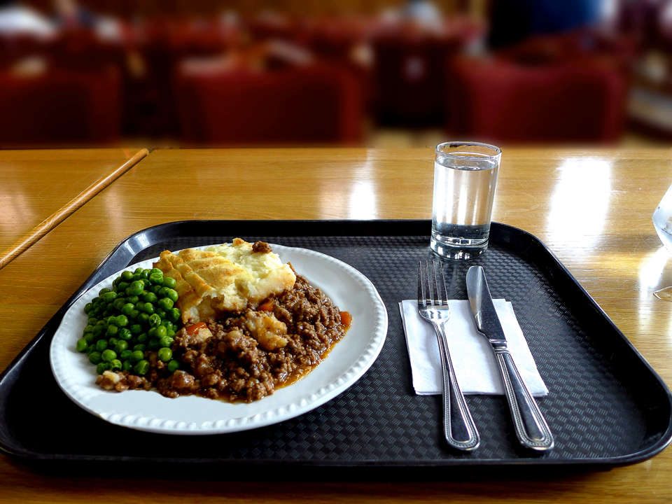Variations and similar dishes: The modern Cumberland pie is a version with either beef or lamb and a layer of breadcrumbs and cheese on top. In medieval times and modern-day Cumbria, the pastry crust had a filling of meat with fruits and spices.